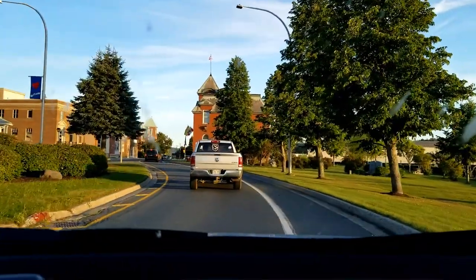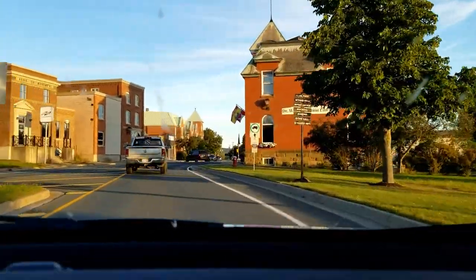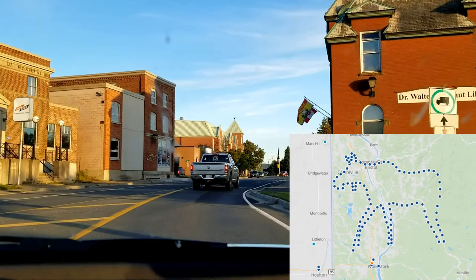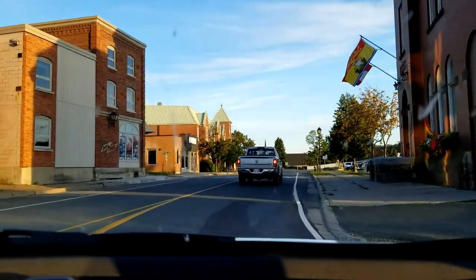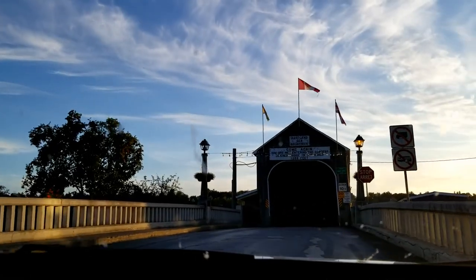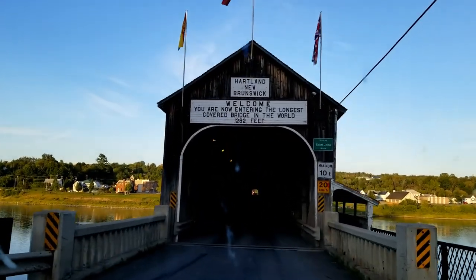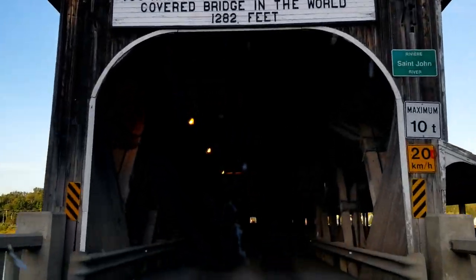Our first goal was to visit Heartland, New Brunswick, which not only is home to the world's longest covered bridge, but also to a very amusing geo-art. First, however, the bridge. Spanning the St. John River in the heart of Heartland, we present to you, fine viewers, the longest covered bridge in the world, measured in feet for some reason.